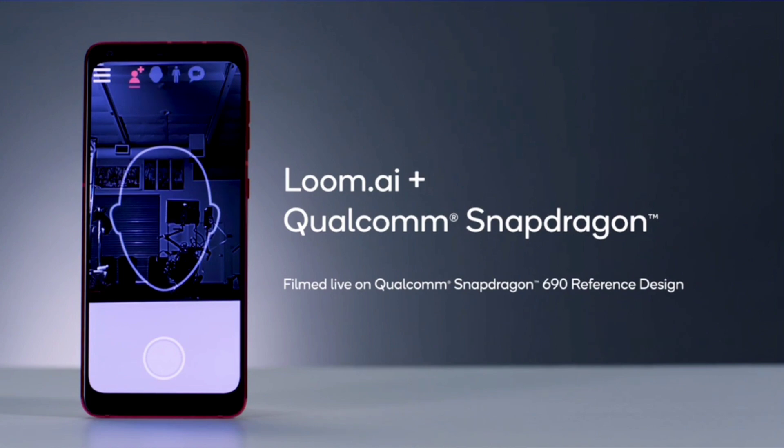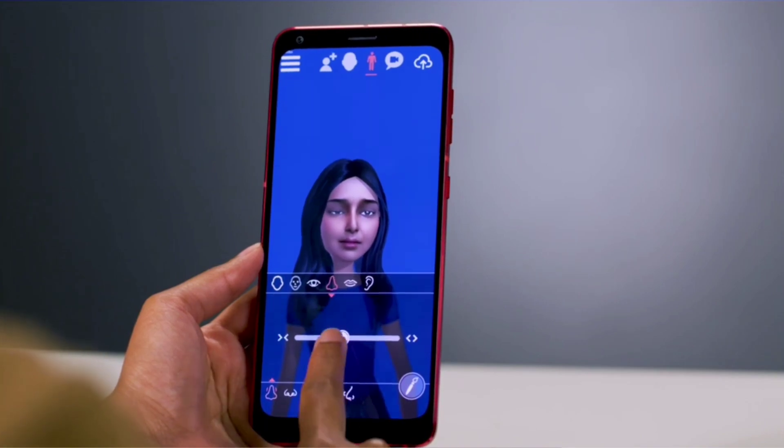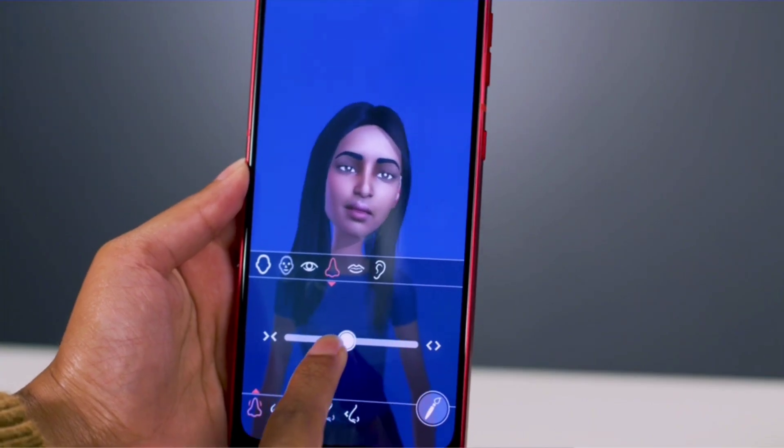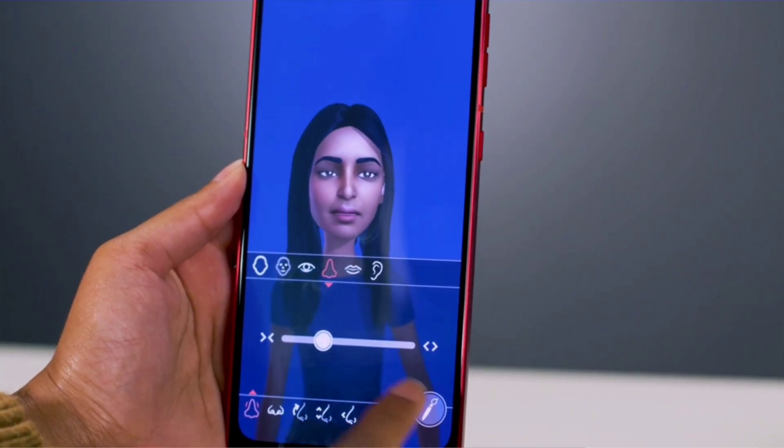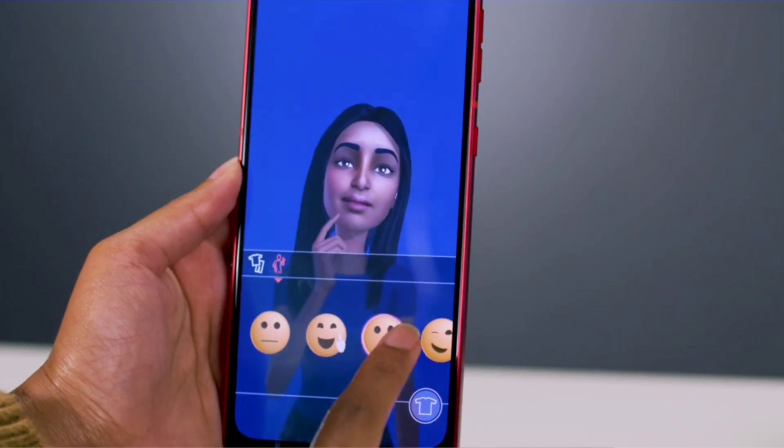Loomi AI is leveraging our 5th Gen Qualcomm AI Engine for a new level of detail and realism. Add personality to your user experience by integrating the Loomi 3D avatars across digital channels, and create and style your avatars with AI acceleration.